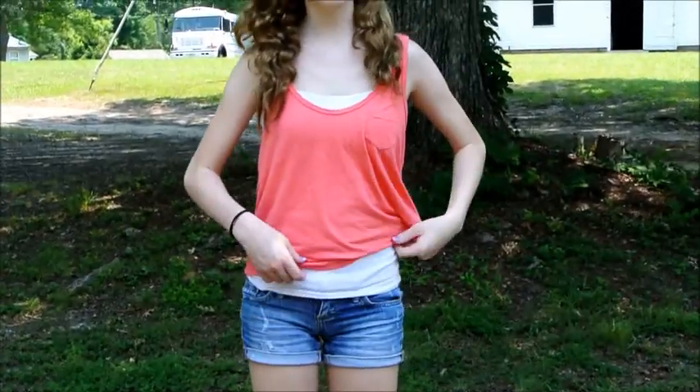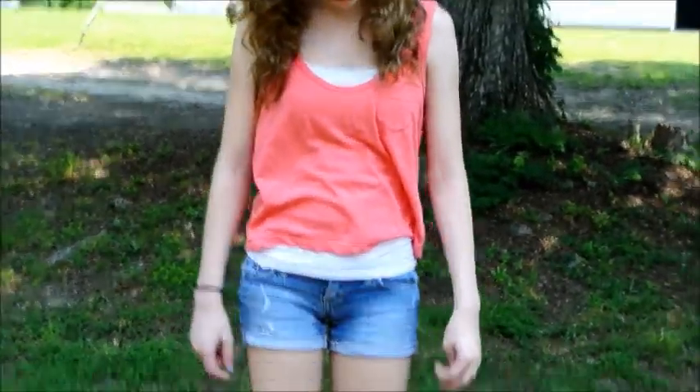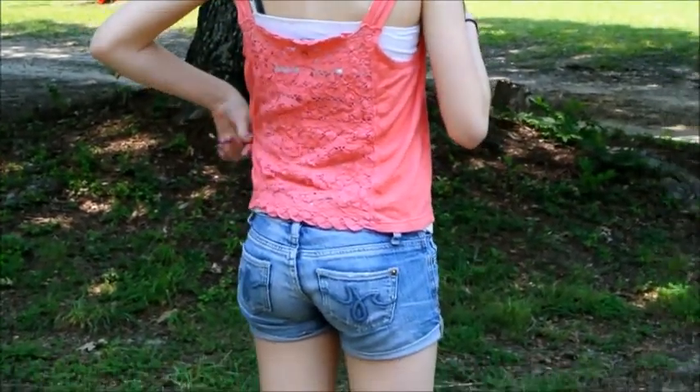So my outfit is this shirt — it's like a coral color, and I'm wearing this cami underneath of it. It's just a plain white cami. The shirt is from American Eagle and the cami is from Forever 21. I'm wearing these shorts and I'm not sure where they are from. The back of my shirt is just this lace stuff. My headband is just this plain yellow headband that somebody crocheted, and that's my outfit.